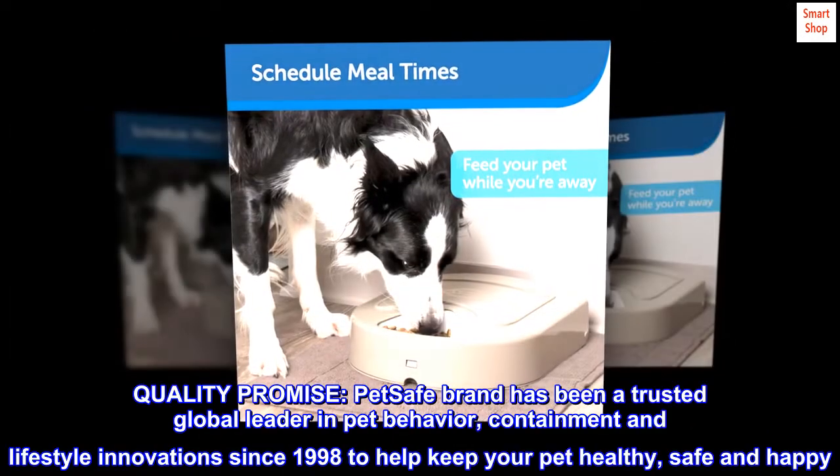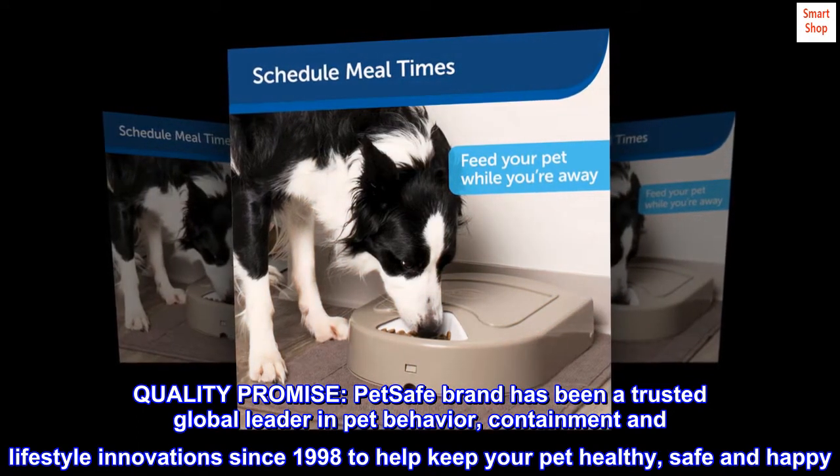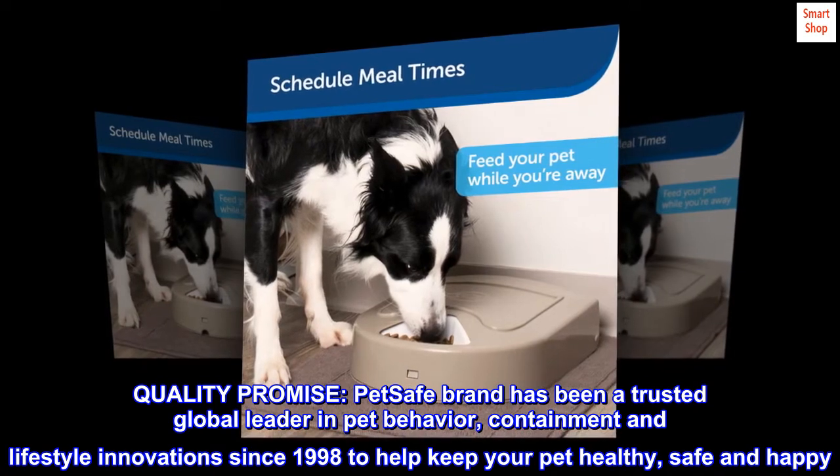Quality promise. PetSafe brand has been a trusted global leader in pet behavior, containment, and lifestyle innovation since 1998 to help keep your pet healthy, safe, and happy.